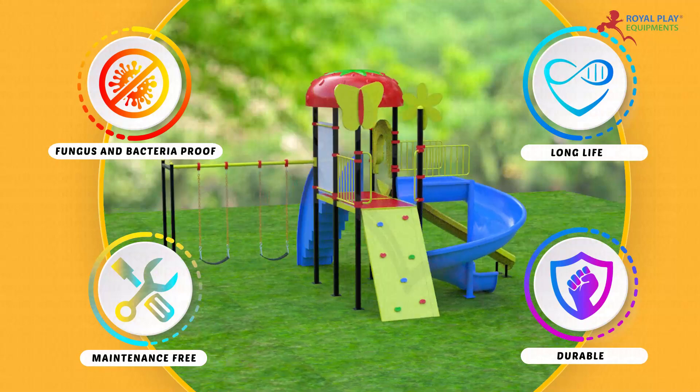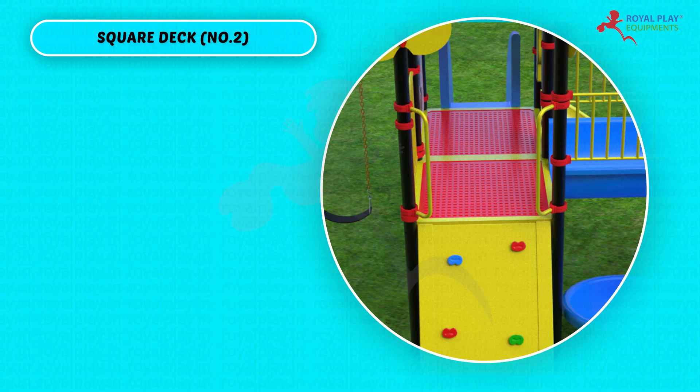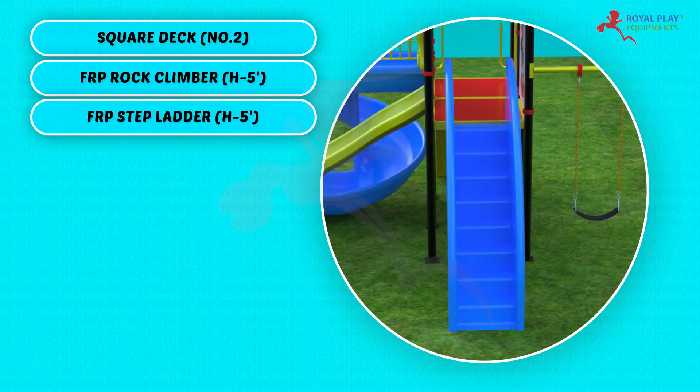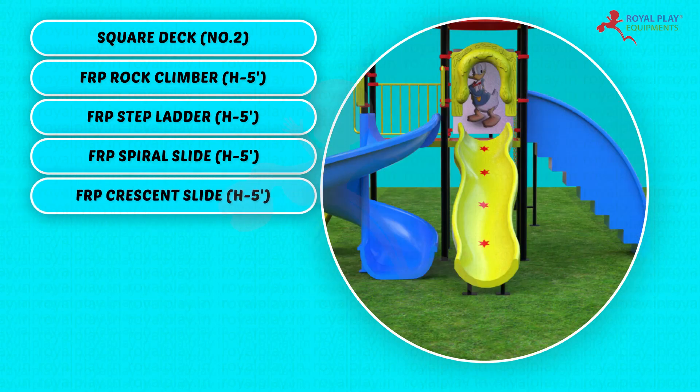This multi-activity play system consists of square deck quantity 2, FRP rock climber height 5 feet, FRP step ladder height 5 feet, FRP spiral slide height 5 feet, and FRP crescent slide height 5 feet.